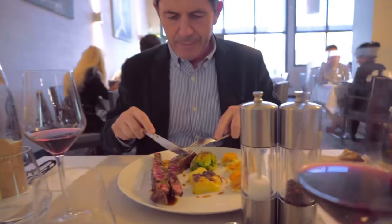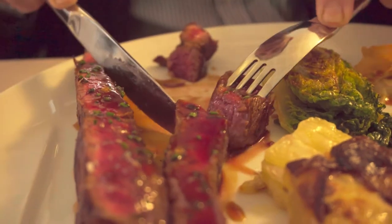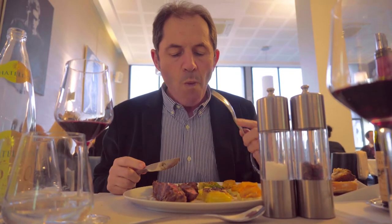Nearby the market, at the restaurant The Cheverny, I can't resist tasting one of the steak dishes. It is the best steak I have had so far this year.